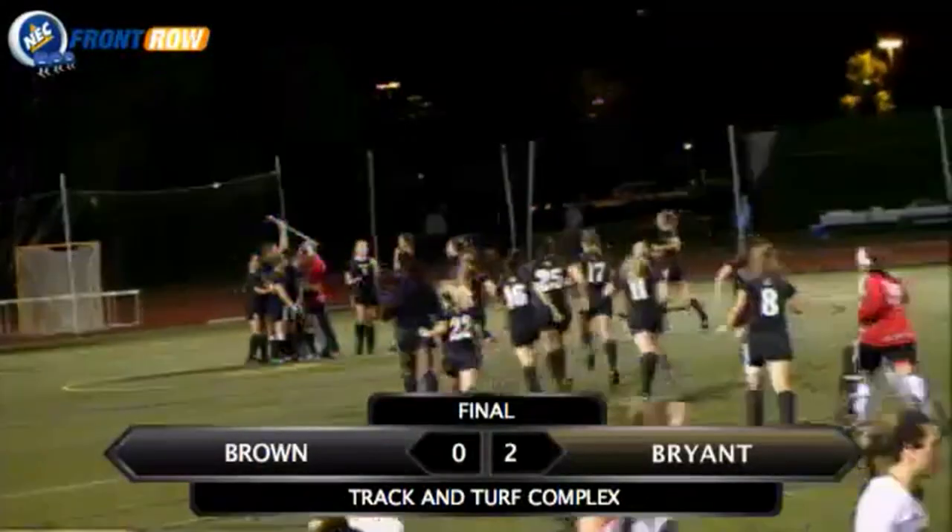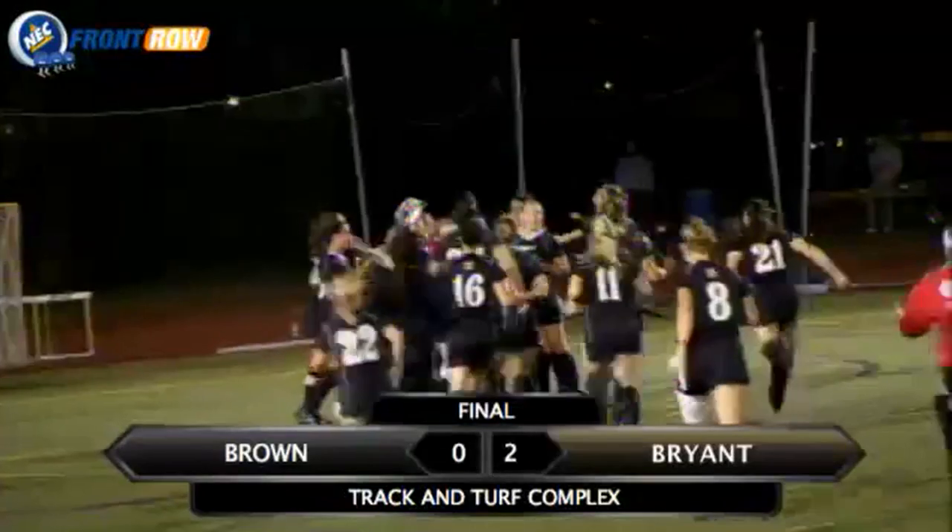And they'll race out to surround their goaltender here after a big, big victory over the Browns.